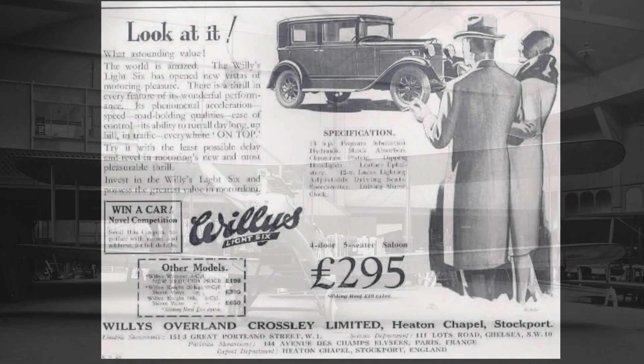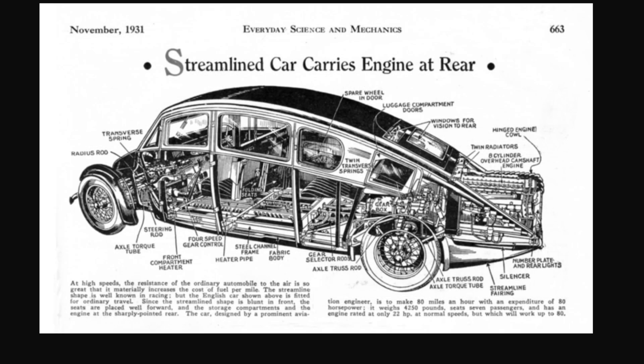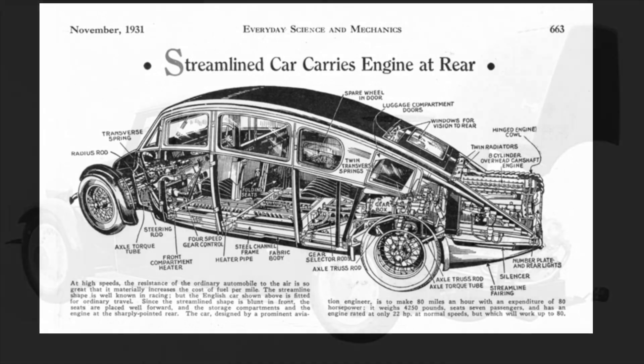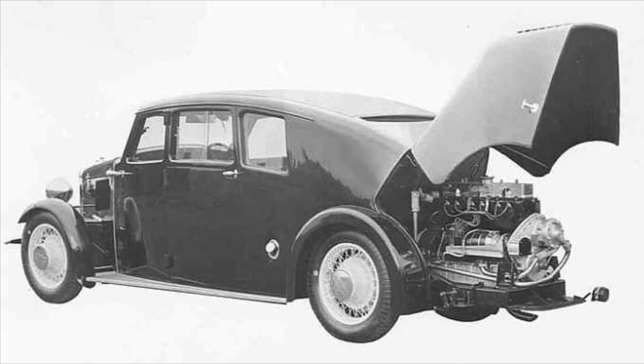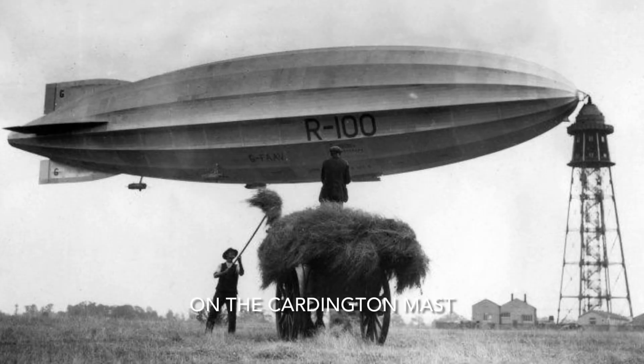After the war they built the Willys Overland car, an American car, under licence. They also obtained a licence to build the Bugatti Model 23, but only 25 of these cars were produced. They also built 25 cars known as the Crossley Streamline, built under licence from Sir Deniston Burney, who had been chairman of the Airship Guarantee Company — part of Vickers — which had built the R-100 airship at Howden in Yorkshire in the late 1920s.